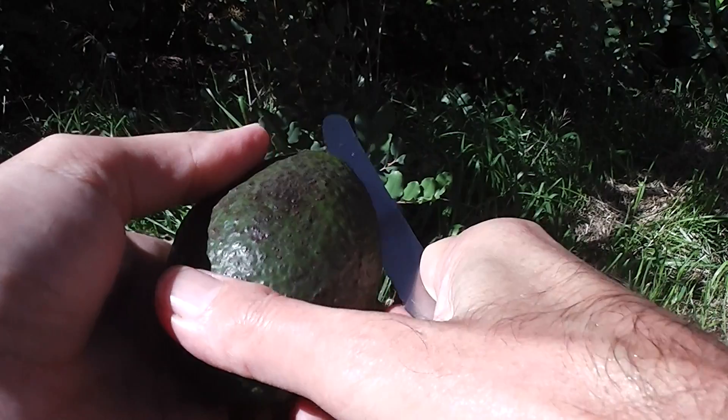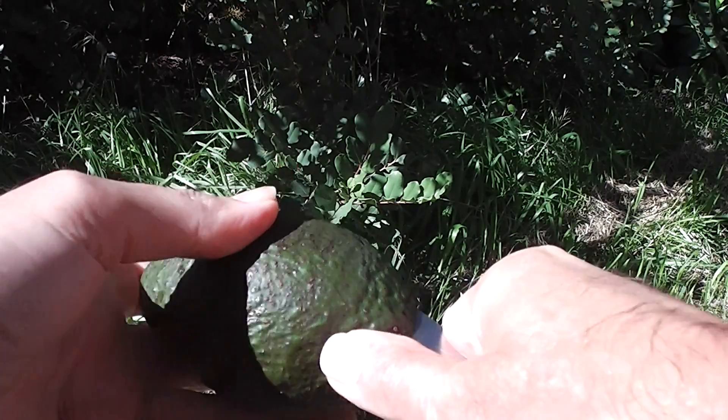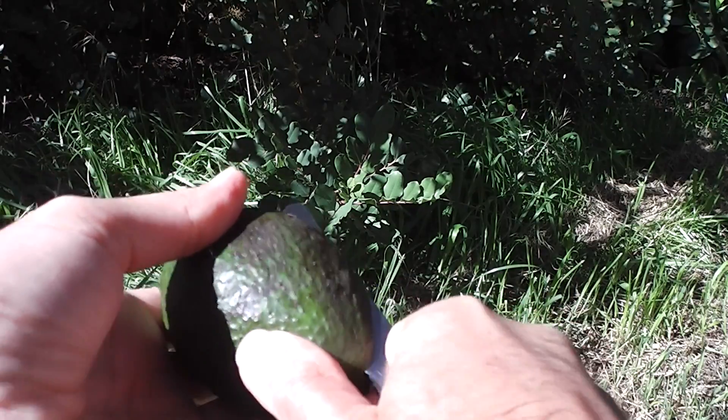Let's see if Woolworths really are the fresh food people they claim to be. I was disappointed with the other avocado — it was full of brown streaks, which was very disappointing.